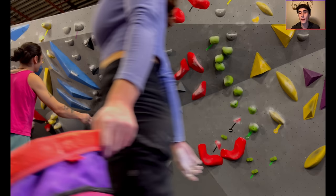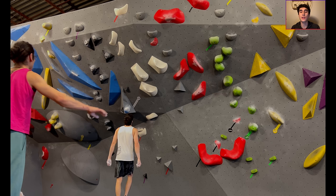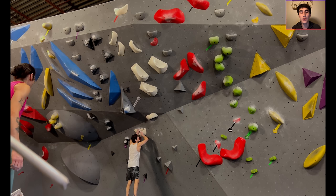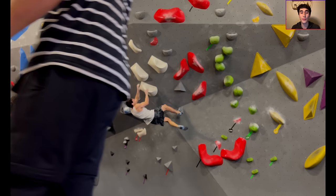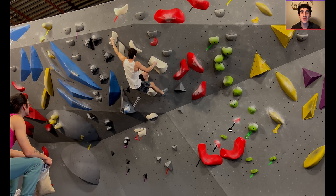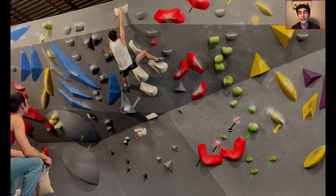Our first stop in today's episode is at Block Shop Hochelaga for a boulder session. If you recall, our first episode while we've been here in Montreal was a couple sessions of bouldering also at Block Shop, except that was the Chabanel location. This is the Hochelaga location, and this is also where we've been doing all of our spray wall training.